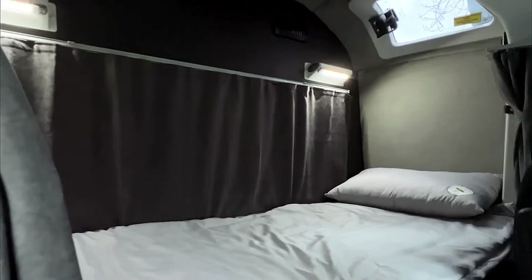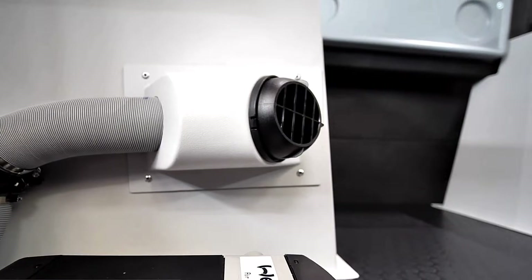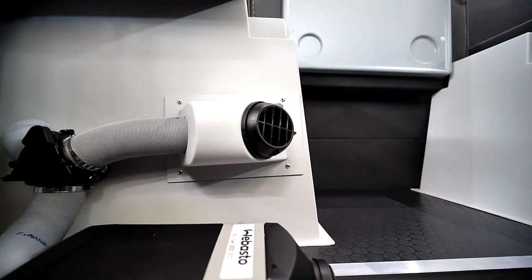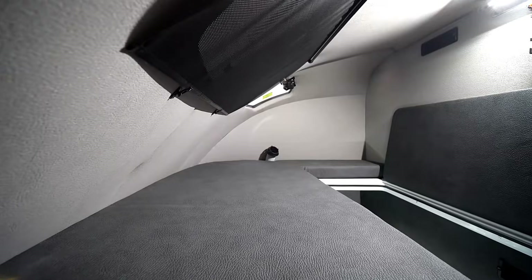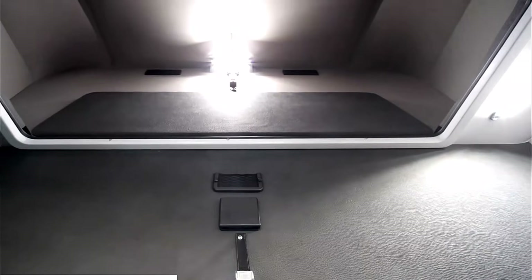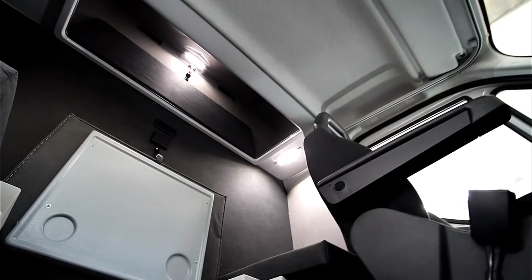Certain cabins have space for a 200 by 70 centimeter bed, and thanks to a built-in heater, drivers can sleep comfortably even in cold weather. Many models also feature a sunroof, a table, and an extra bed. You can take a free 3D tour of the cabins on the LMAX website to explore all the features in detail.